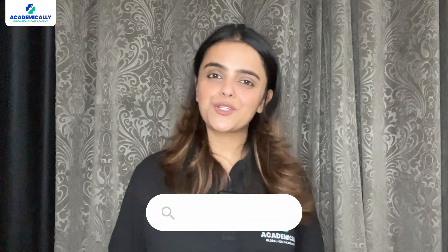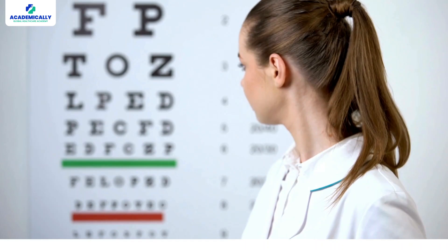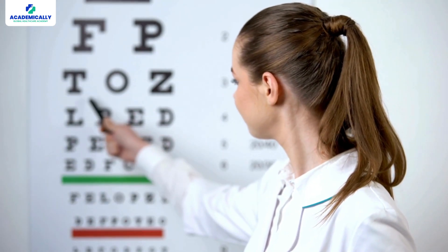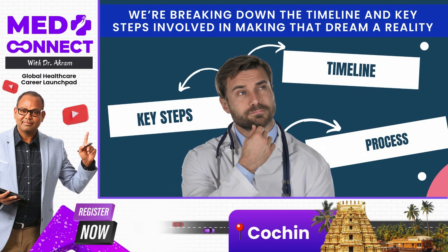Hello Optometrists, welcome back to Academically, your ultimate guide to starting healthcare careers abroad. I am Suniti Shahi, your host, and if you are an international optometrist dreaming of becoming one in Australia, then you are at the right place. Today we are breaking down the timeline and key steps involved in making that dream a reality.